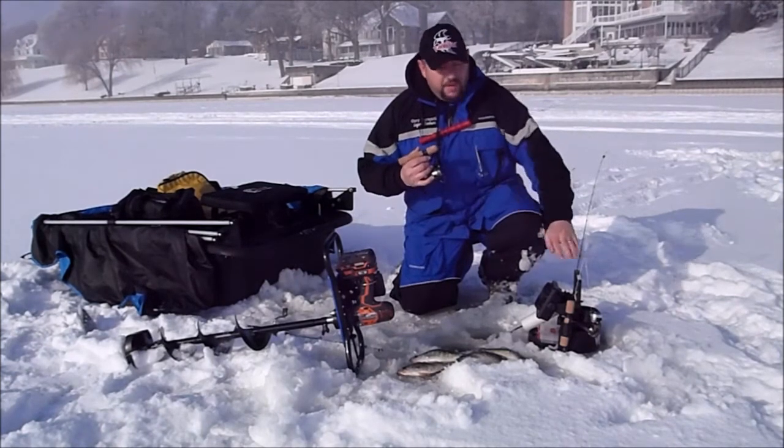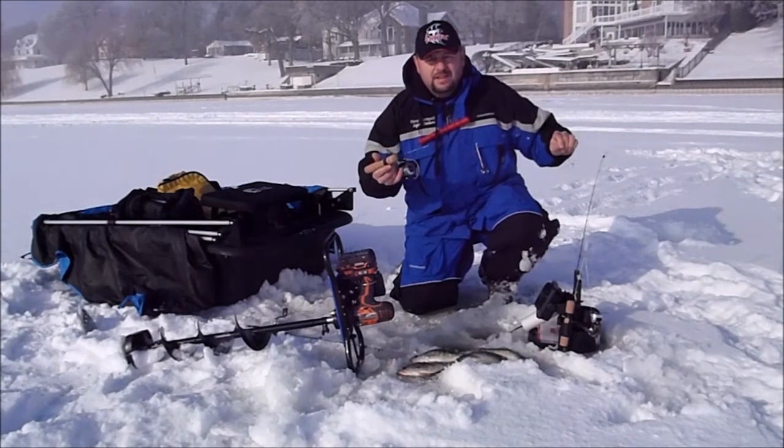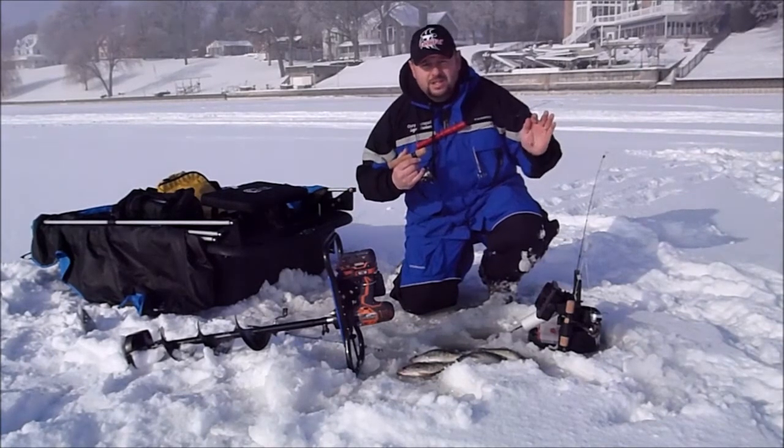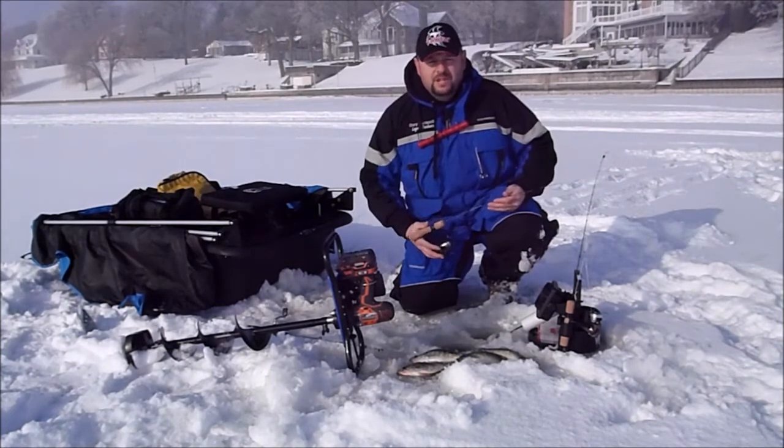That combination of my Vexilar FL-28, the new Dave Gens Legacy series rods with the spring bobber, the drop tungsten jigs, and the clam mackie plastics — I've put it all together and put some good fish on the ice.